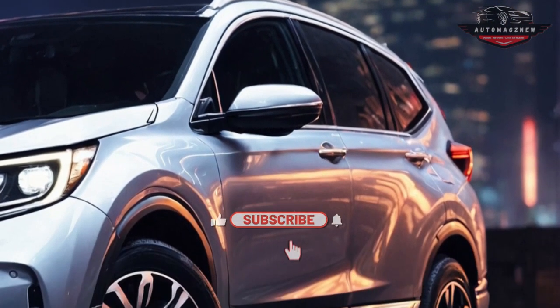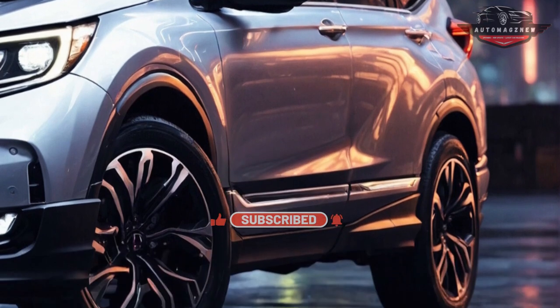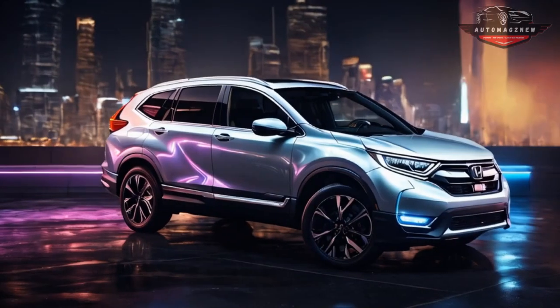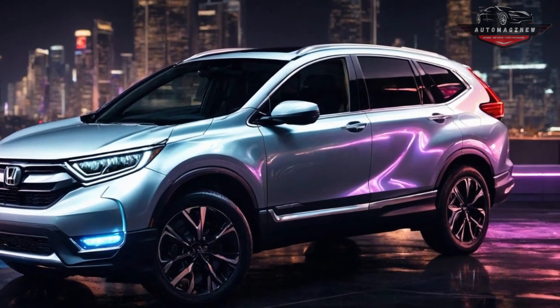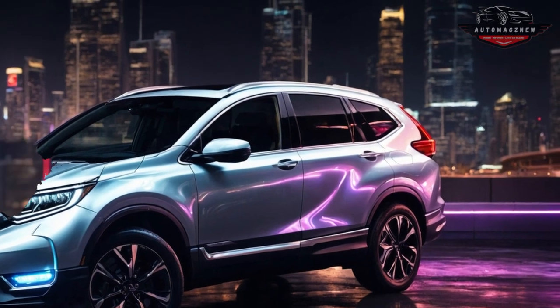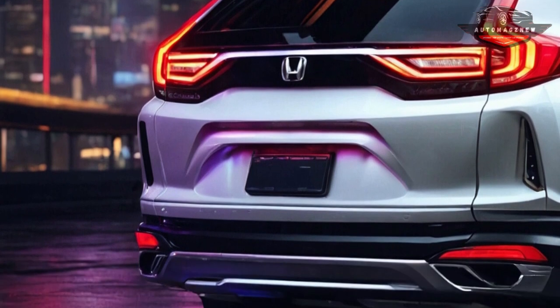Honda previously entered the hydrogen fuel cell industry with the Clarity Fuel Cell. However, Honda's latest hydrogen effort takes a different approach by using their famous CR-V crossover as the base instead of a sleek, aerodynamics-focused sedan. Fuel Cell models show a striking similarity to gas-powered SUVs, with only a few distinctive elements like a unique front grille and a slightly extended nose to fit the fuel cell.